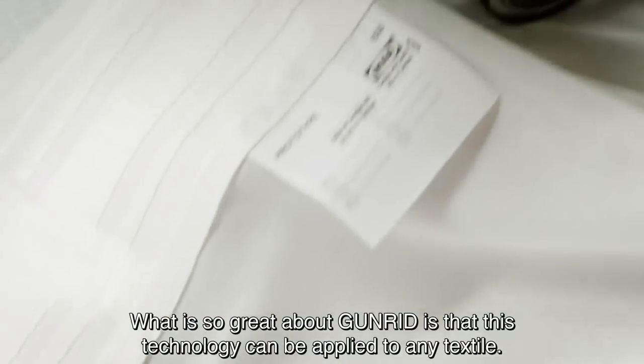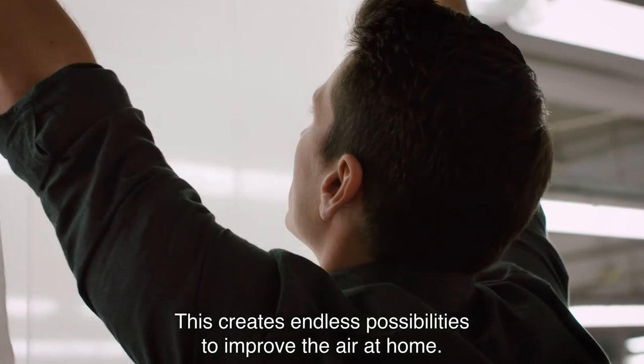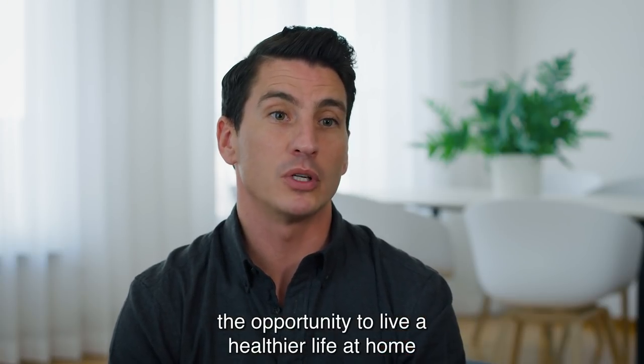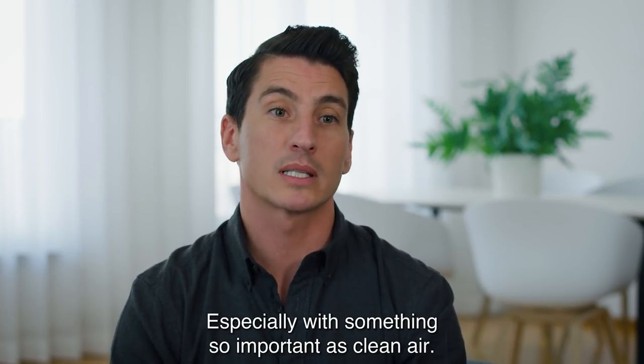What is so great about GUNRID is that this technology can be applied to any textile, creating endless possibilities to improve the air at home. It's amazing to work on something that can give people the opportunity to live a healthier life at home, especially with something so important as clean air.